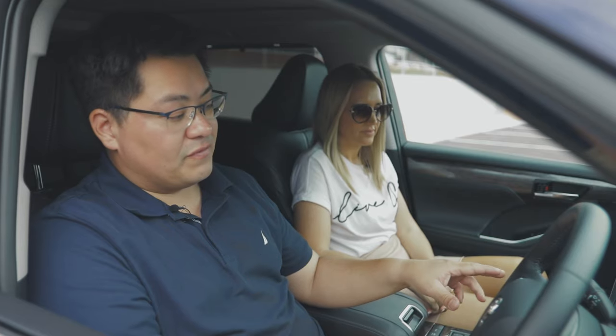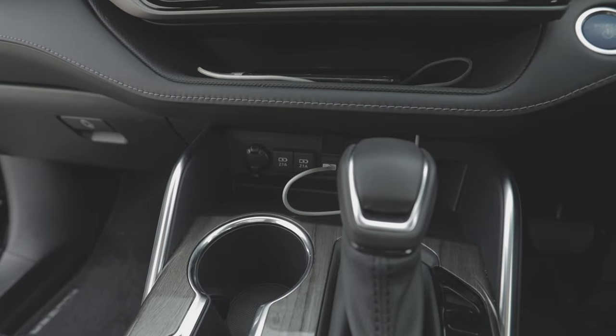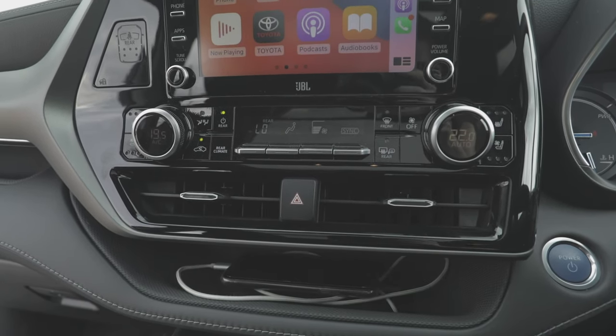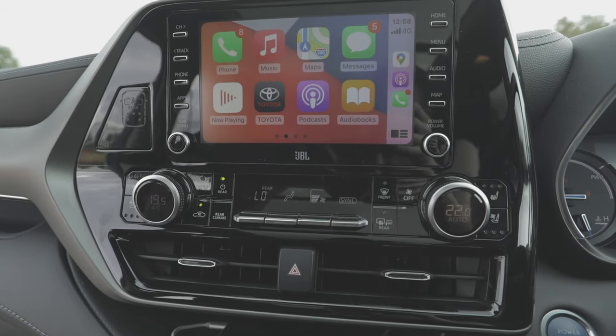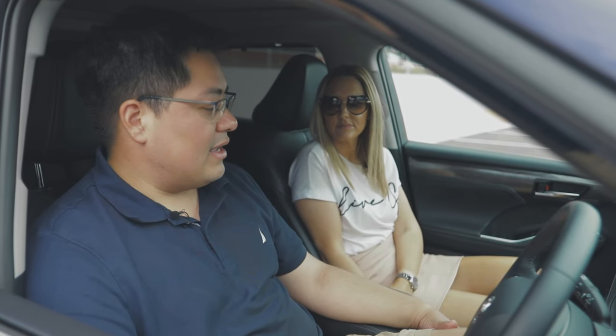Dual zone climate control is standard, with rear seat air conditioning controls manageable from the front or back. Since this car doesn't have wireless CarPlay, it has a USB port specifically for the infotainment unit, plus two additional fast-charging USB ports, and a 12-volt charging platform. In the centre, there's a cool little storage shelf where you can rest your device while it charges. Cup holders are super big — you can store regular pump bottles, standard water bottles, and even the newer eco bottles.